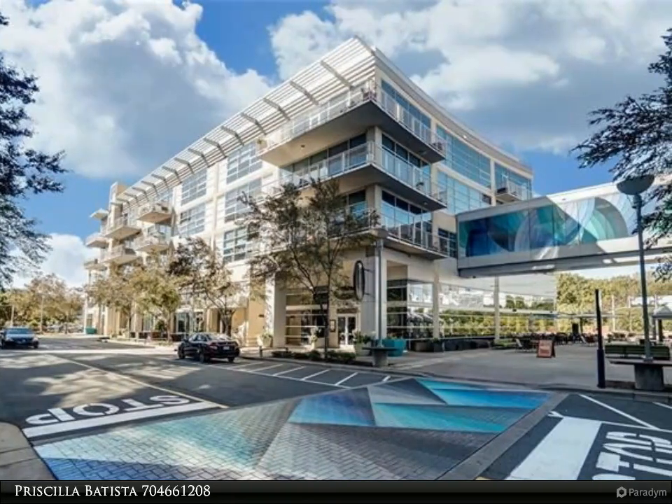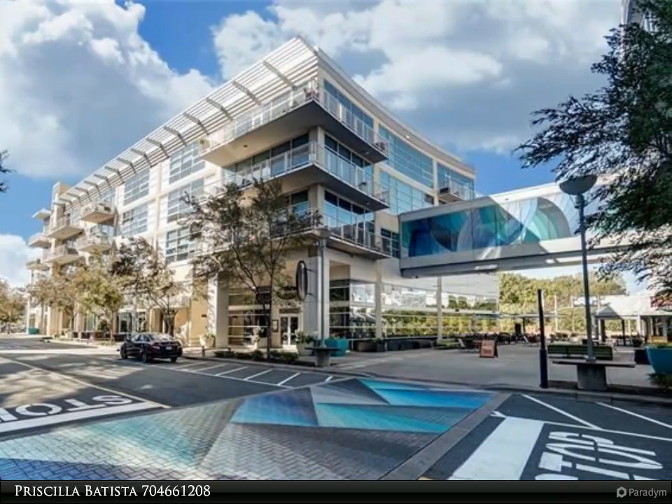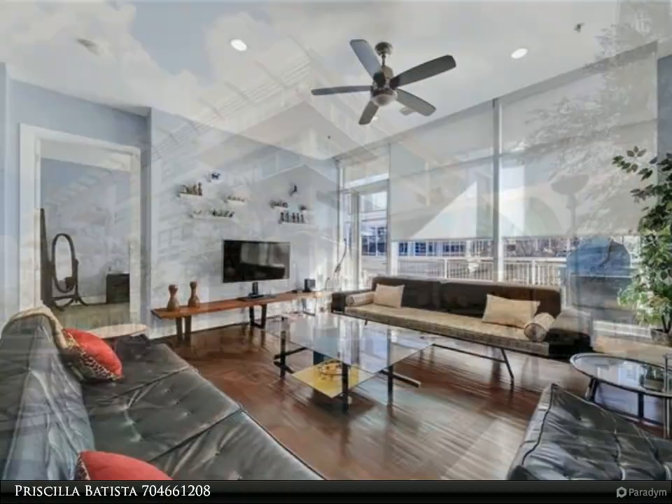This Realty One Group Select property video is presented by Priscilla Batista. Welcome home to The Metropolitan — enjoy the best of luxury, location, and convenience.